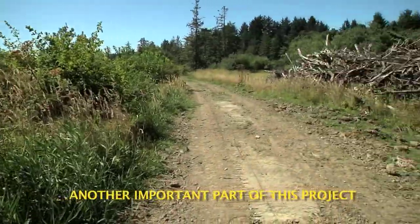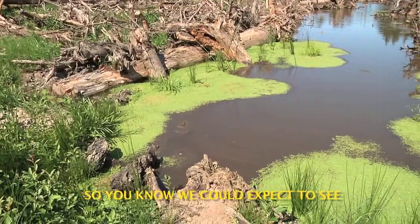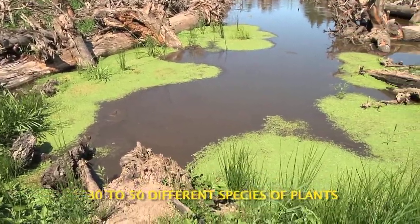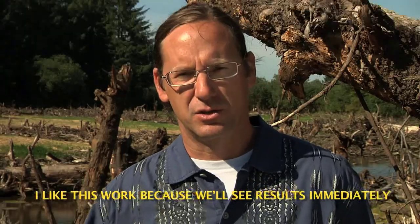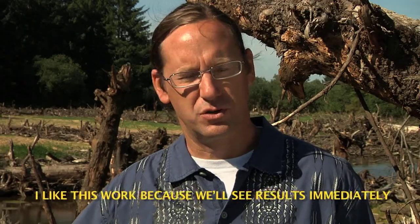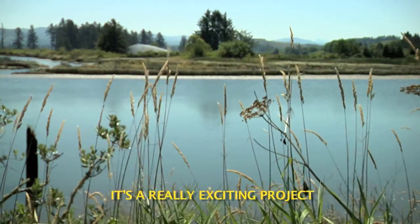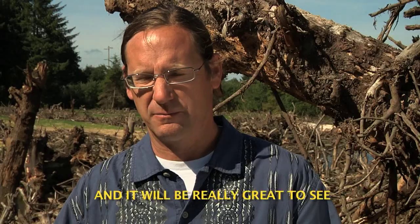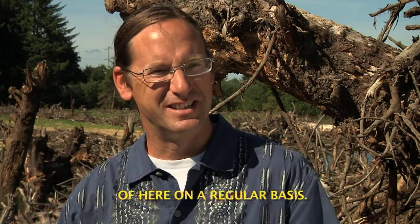Another important part of this project is reseeding and replanting the land with native species. We could expect to see 30 to 50 different species of plants in here after the tide is restored. I like this work because we'll see results immediately from our efforts. It's a really exciting project and it'll be great to see when the tide's coming in and out of here on a regular basis.